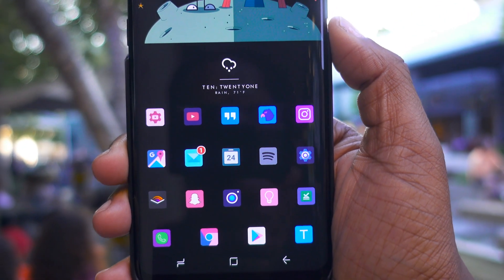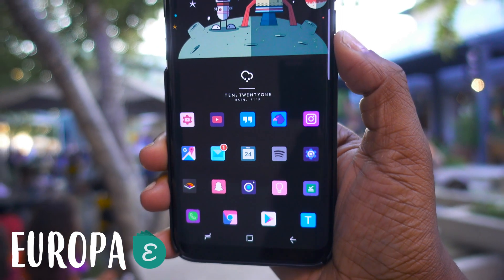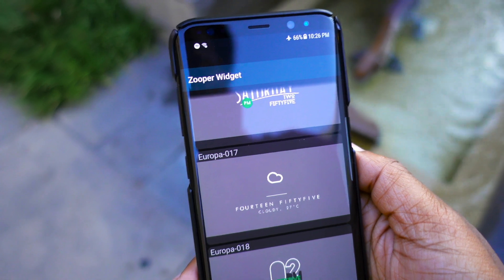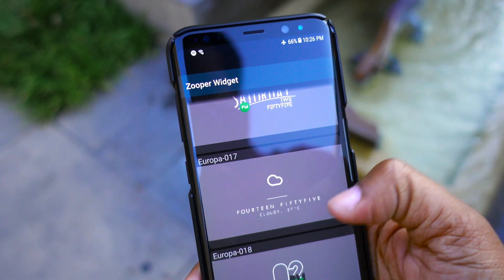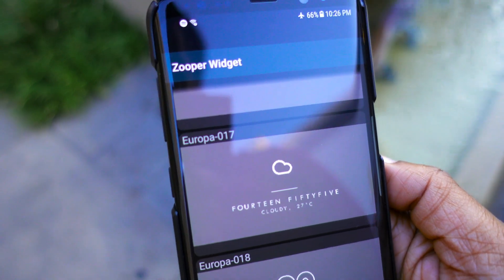Above my apps I have a widget which is installed with Zuper Widget, and that particular one is known as Europa. You probably saw this in my last best Android apps video, and I've been enjoying it so much that I just decided to carry it over to this particular setup.